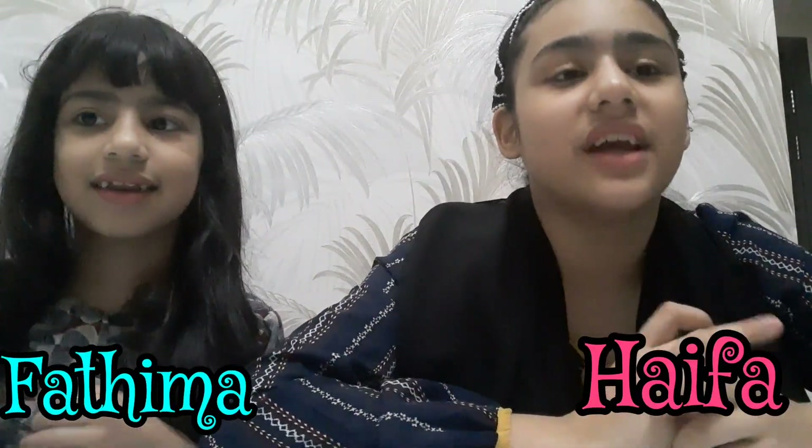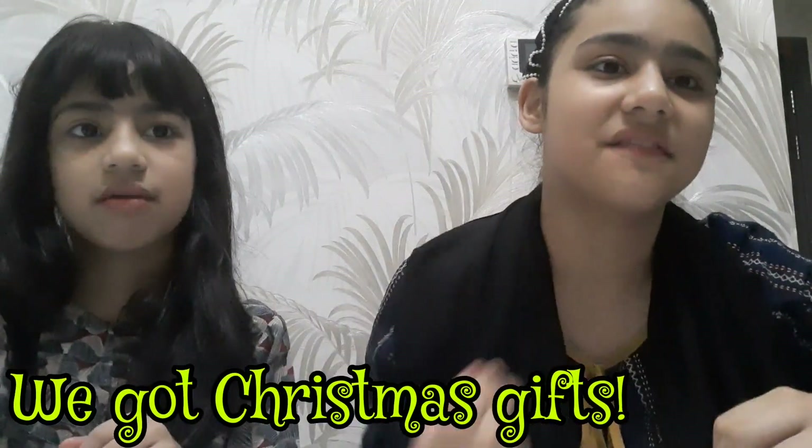Hey guys, welcome back to our channel. Haifa is here and today we received some Christmas gifts from some friends from Dubai. So if you're ready, let's start opening it. We got our Christmas gift right here.